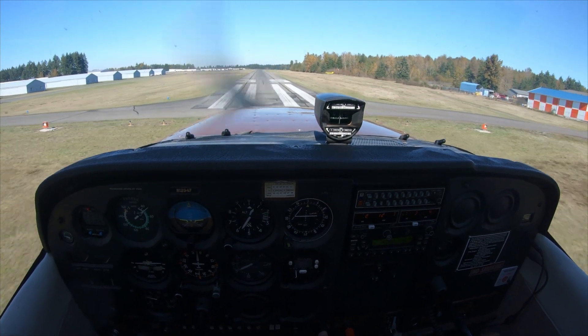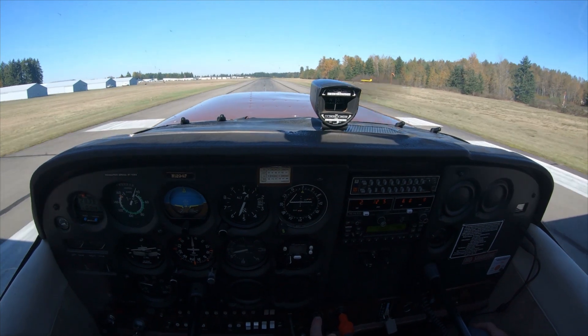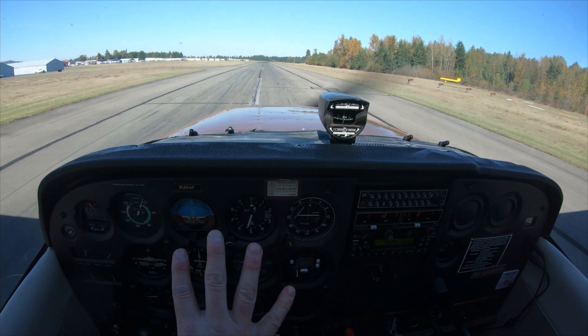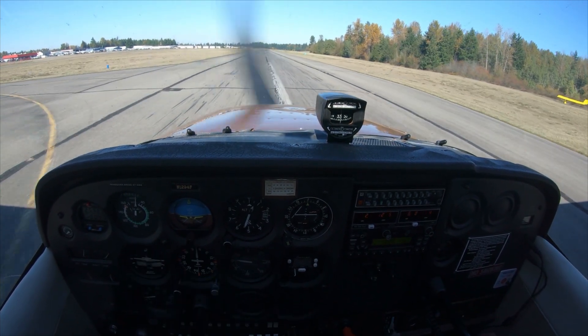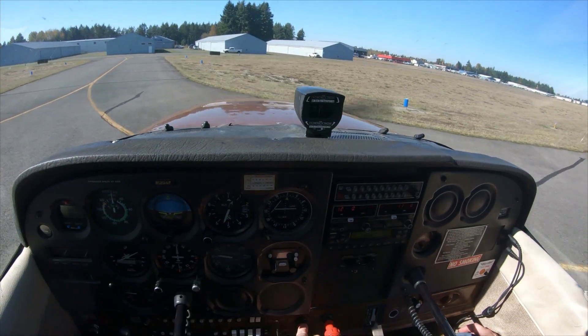I'm not quite going to make it to my point, so I'm going to add a little bit of power right here just to drag it in. On my point — maximum braking. Flaps will gently come up. It's simulated maximum braking — I don't need to maximum brake to make this taxiway. Brake straight ahead, then make my turn.